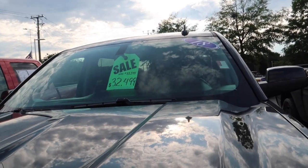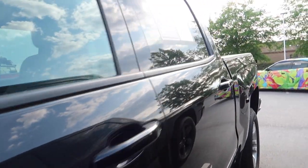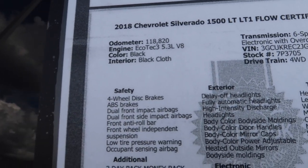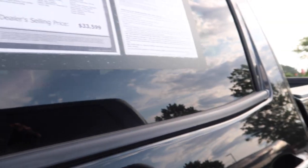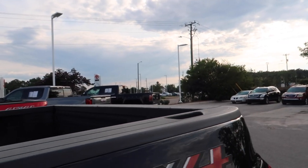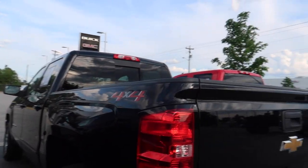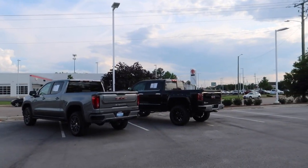They've got a Silverado on sale — marked down about a thousand. It's a 2018 with 118,000 miles and they want $33,000. Now the GMC is also an '18 but with about 30,000 fewer miles. I think they're keeping the price high because of the lift kit, but the thing is it's not a dealer-installed lift kit, so there's no warranty on it. They really need to come down on that price — then I'd come get that truck.